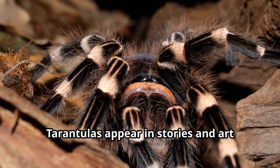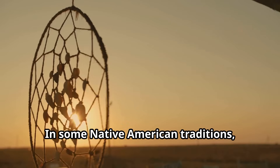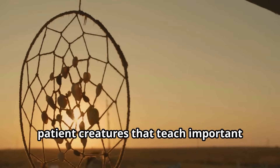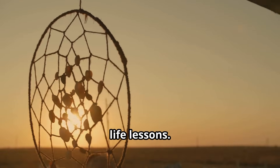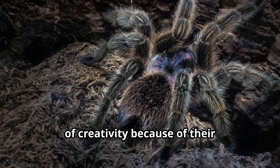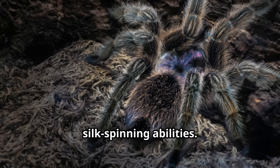Tarantulas appear in stories and art from cultures around the world. In some Native American traditions, tarantulas are considered wise and patient creatures that teach important life lessons. Other cultures view tarantulas as symbols of creativity because of their silk-spinning abilities.